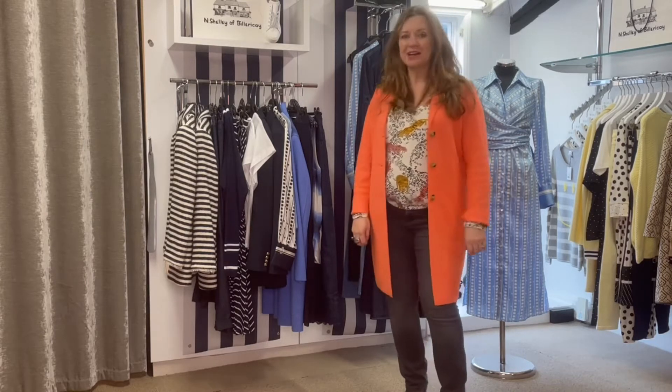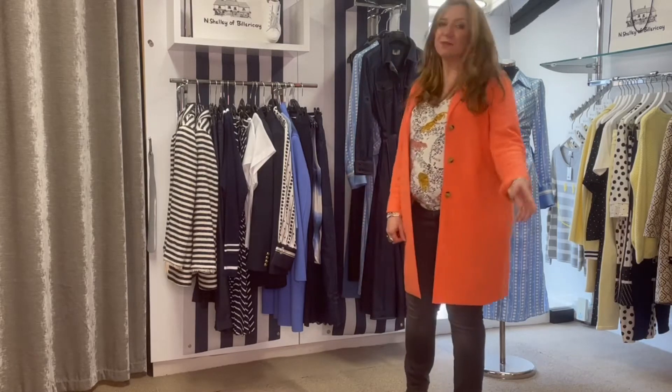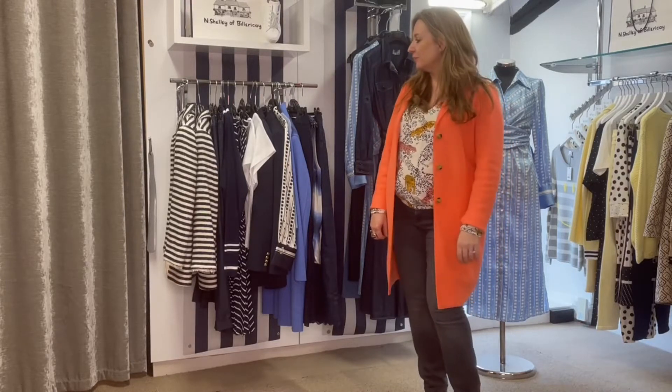Hi ladies, hope you're all well. Welcome to Shellys. This morning I wanted to show you some pieces from the latest Morella collection. Morella's been probably one of our most organised brands amidst all this Brexit madness, and we've had the majority of the collection in now already.